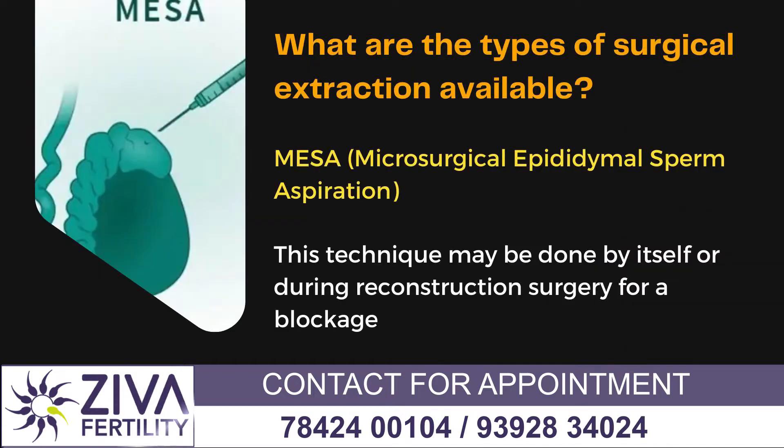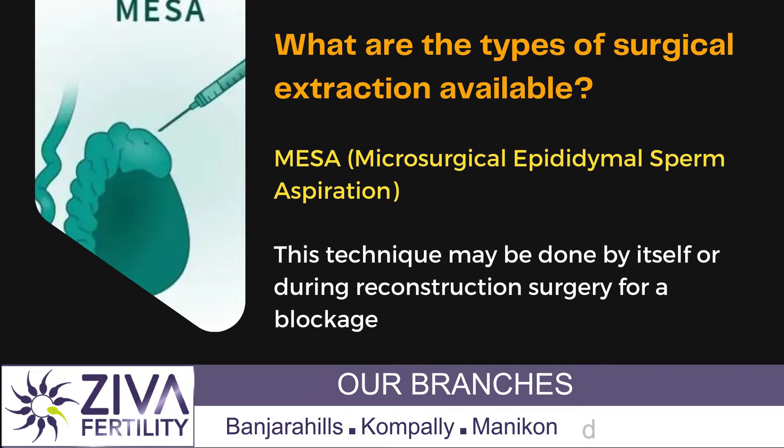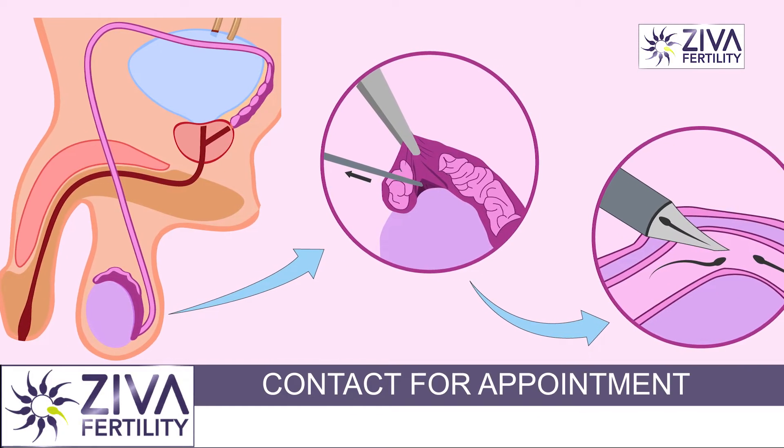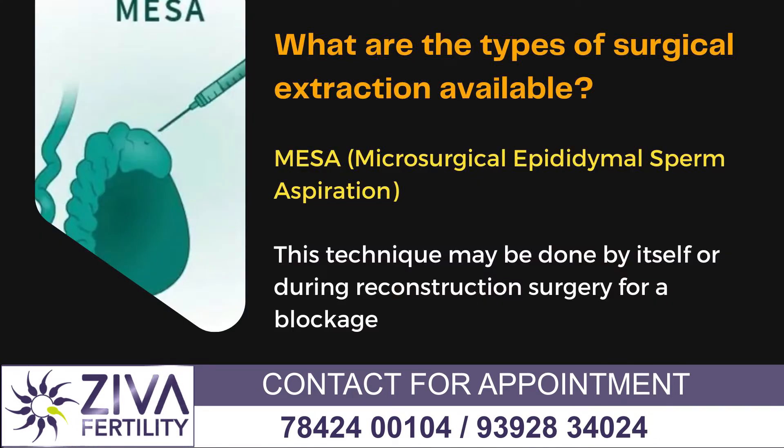Let's talk about MESA first — Microsurgical Epididymal Sperm Aspiration. So microsurgically, the testes is opened and sperms are aspirated from the epididymis. That's a part of the testes.